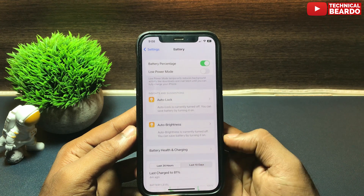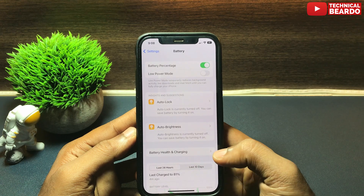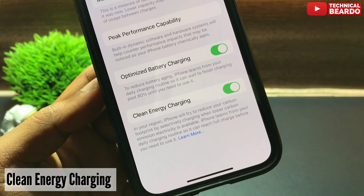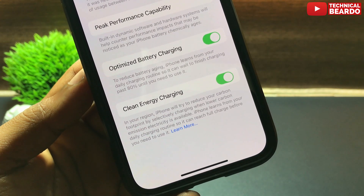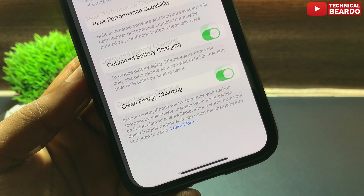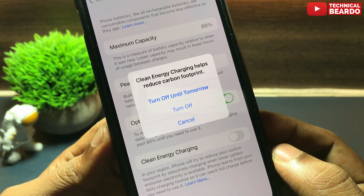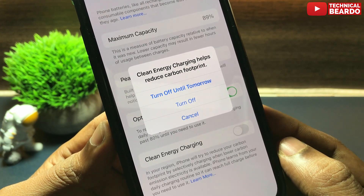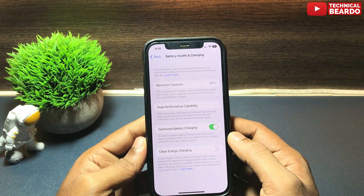Still on battery — if you scroll down in the same settings option, you'll see that Battery Health has been renamed to Battery Health and Charging. If you open that, there's a new feature called Clean Energy Charging, related to your carbon footprint charging pattern. By default it is enabled. Once you disable it, you'll see a pop-up: 'Clean Energy Charging helps reduce carbon footprint.' You can then choose 'Turn Off Until Tomorrow' or 'Turn Off.'